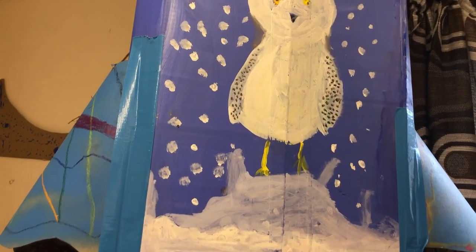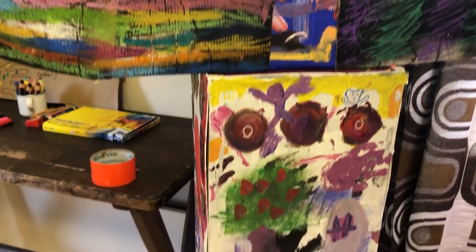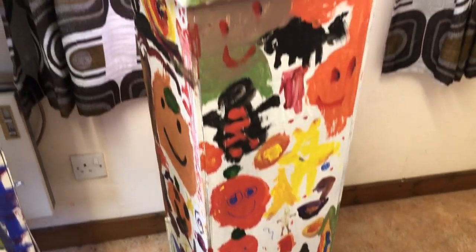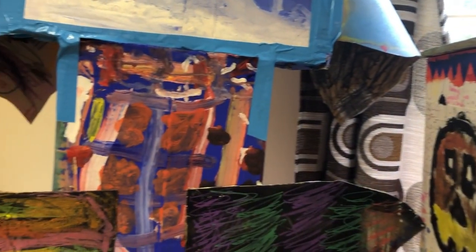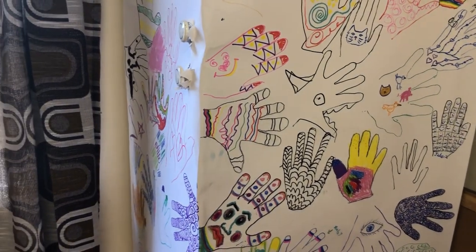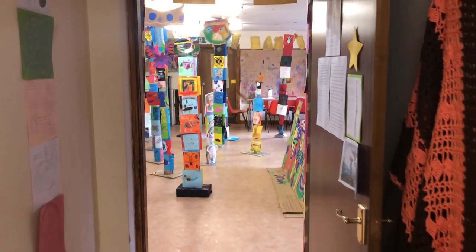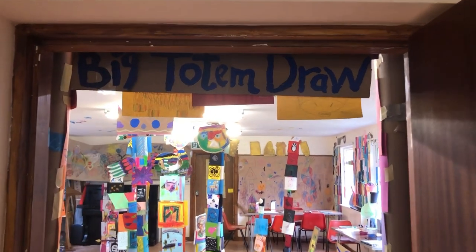So this is Big Totem Draw 2022, starting with the Octatire Totem. That was a participatory little area there for drawing around your own hand and colouring it in, which a lot of the visitors did — which was fantastic. It's all added up to a really colourful display of hands.